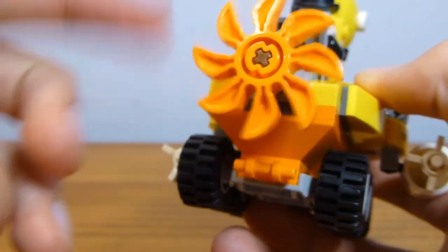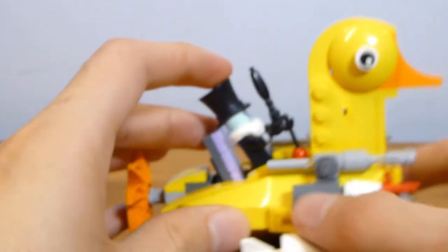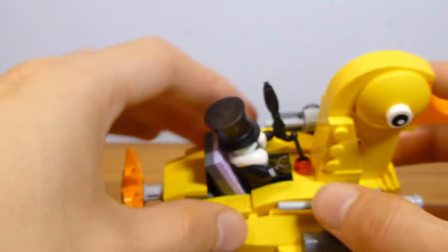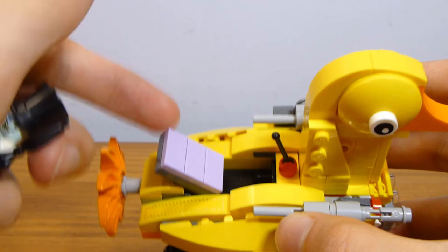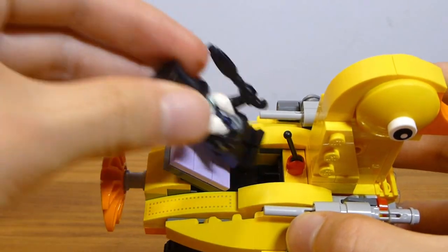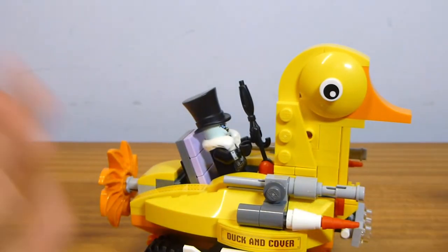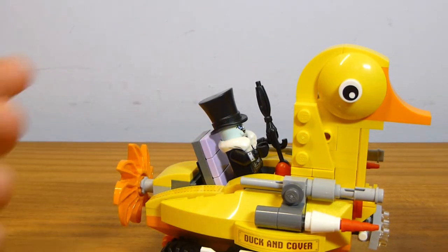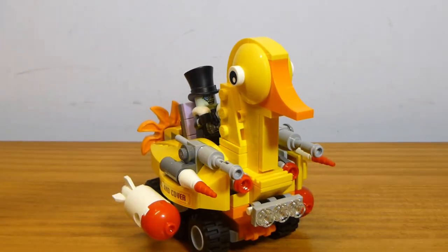There's a propeller on the back that reminds me of Power Miners, and the front has some lights. Inside, there's a seat in medium lilac. Since Penguin can't sit down normally, he has to get slid onto the panel at an angle, which is a little weird but completely legal technique since you're not really attaching him at all. There's also a small lever in there.